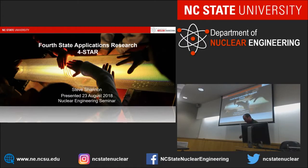My name is Steve Shannon. I'm going to talk a little bit about our research. Our group is called the Fourth State Applications Research Lab — we nickname it FOUR STAR. We specialize in plasma science for an array of applications, from fusion technology to industrial and biological applications. I'm going to talk about my focus area, and Dr. Stapleman will talk shortly after about her focus area in plasmas for life sciences.